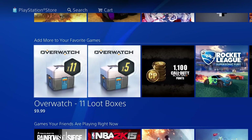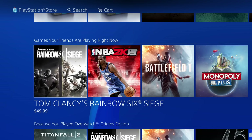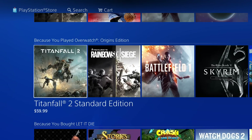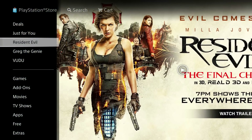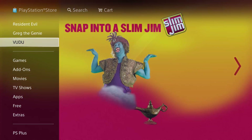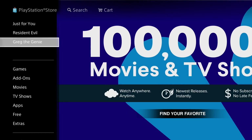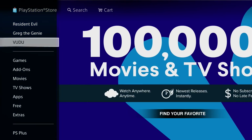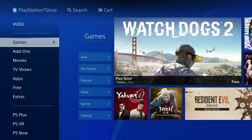'Just for You' is a recommended page. Since I play Overwatch, it obviously recommends loot boxes. It also recommends what your friends are playing right now. Then there's a Resident Evil ad — like I said, another ad — and then other ads like Greg the Genie and Voodoo, which are going to constantly change.